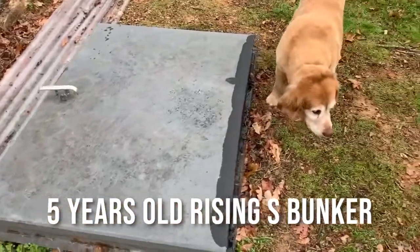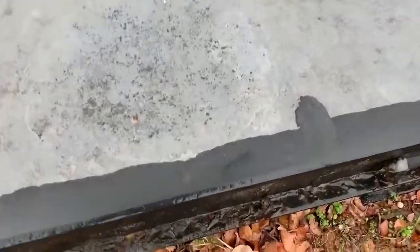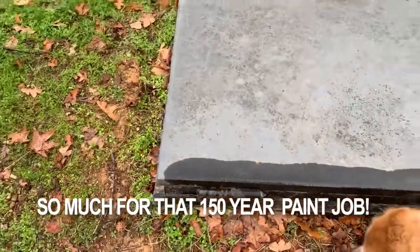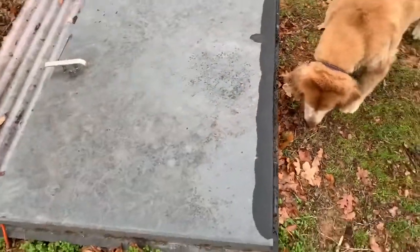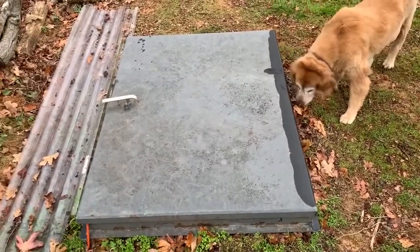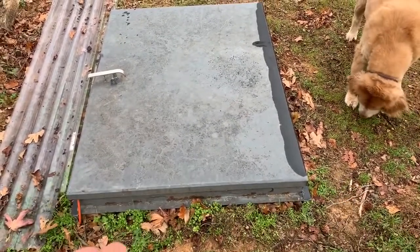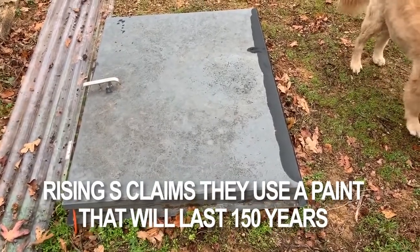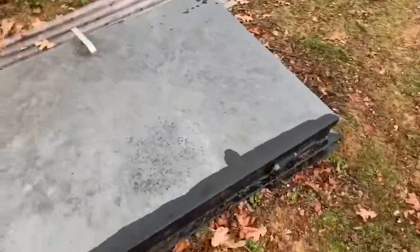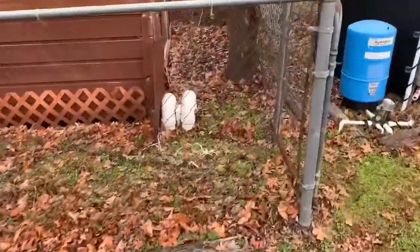All right, so this is a Rising S hatch. It's a five-year-old bunker and it's rusting all the way around the edges. That's why I blast them and use an automotive primer and paint — the same paint that's on your car is what's on my hatch. I've gone to bunkers of mine that were eight years old and they still look brand new because of that. These steel fab guys just put on the cheapest primer and the cheapest paint, and you're going to get a bad finish. I'm trying to do everything the best way possible and not worry about the cost.